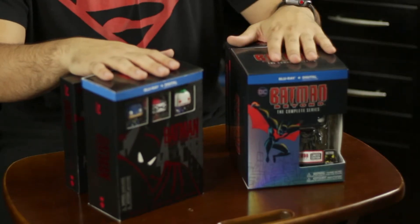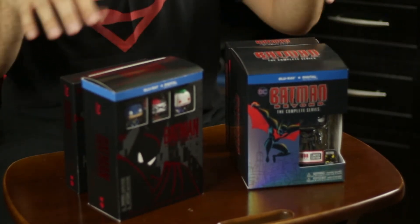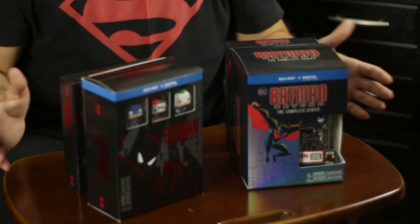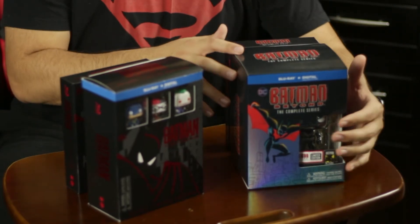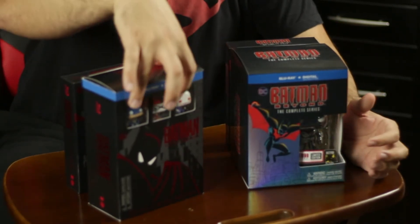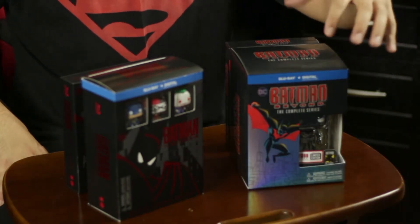The time has come to compare both Blu-ray releases for Batman the Animated Series and Batman Beyond. Right off the bat you can tell the boxes are bigger, mostly due to the Funko Pops included. Batman Beyond's box is bigger because it came with an actual full-size Funko versus three small mini Funkos — and hands down the quality on the full-size one is a lot better and more desirable. That definitely goes to Batman Beyond: Funko point goes to Batman Beyond.